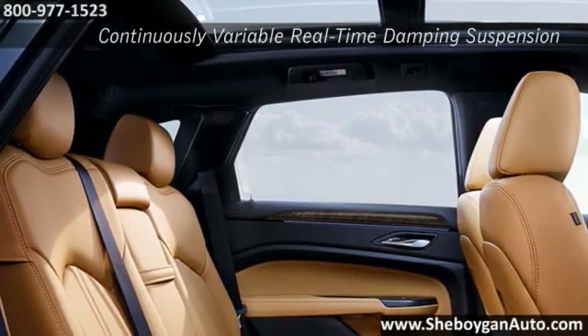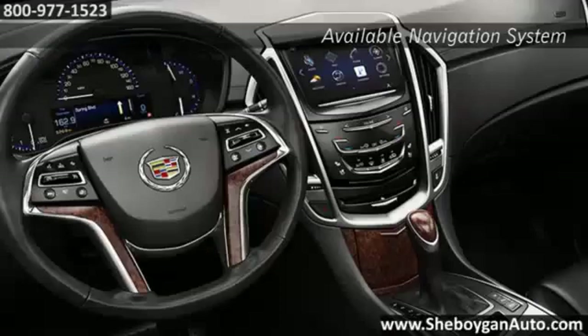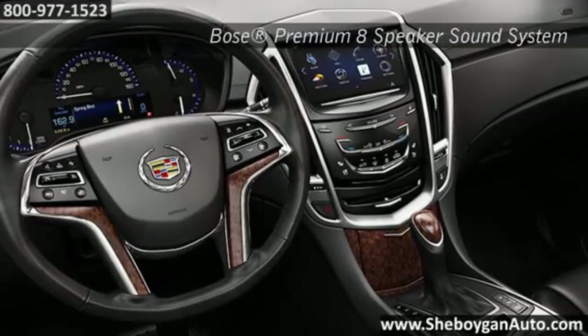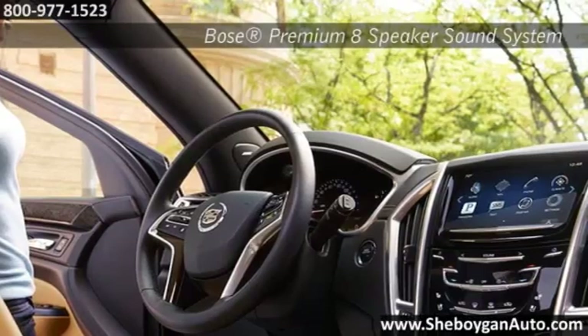even the details have details. Customize your SRX with a host of available features such as Bluetooth, 3D GPS navigation with voice activation and expansive UltraView sunroof.